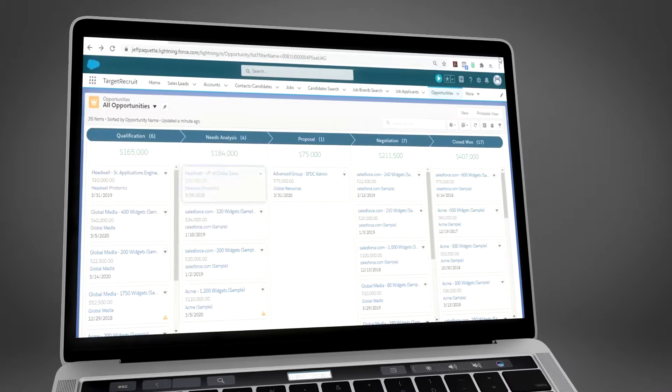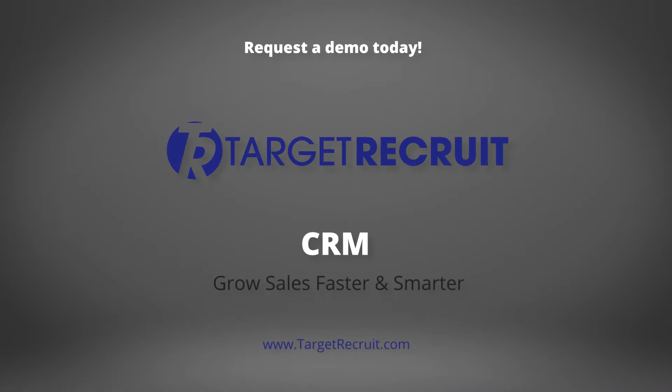Grow your business faster and smarter using Target Recruit's Recruitment CRM.